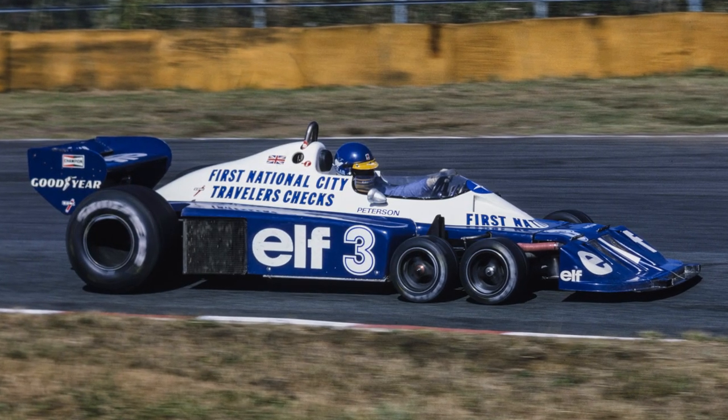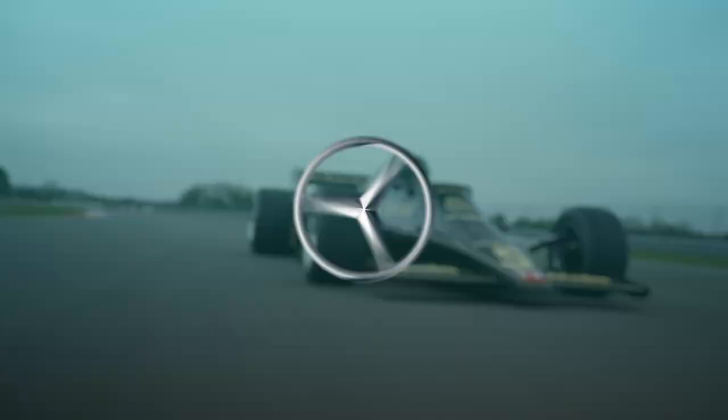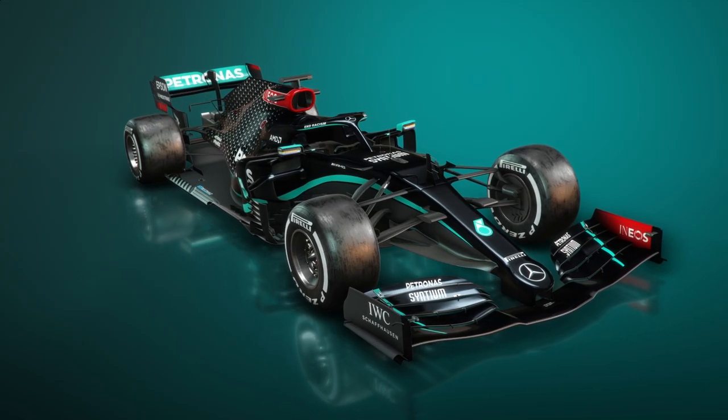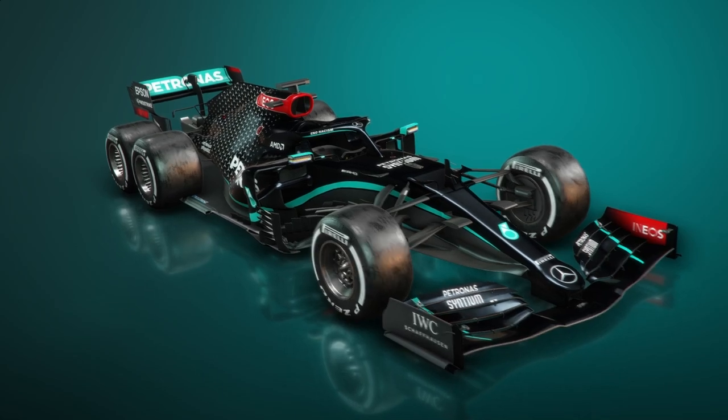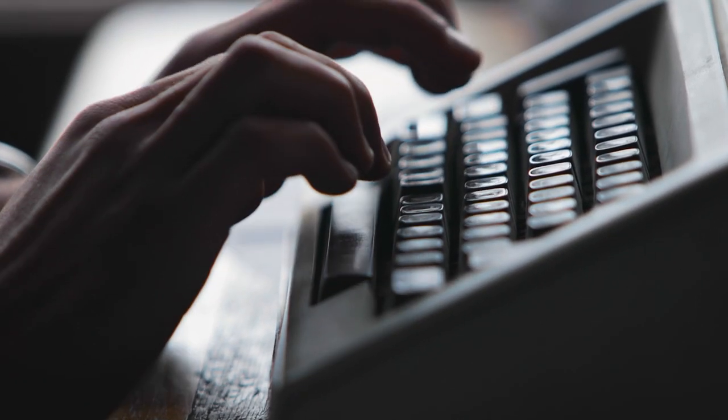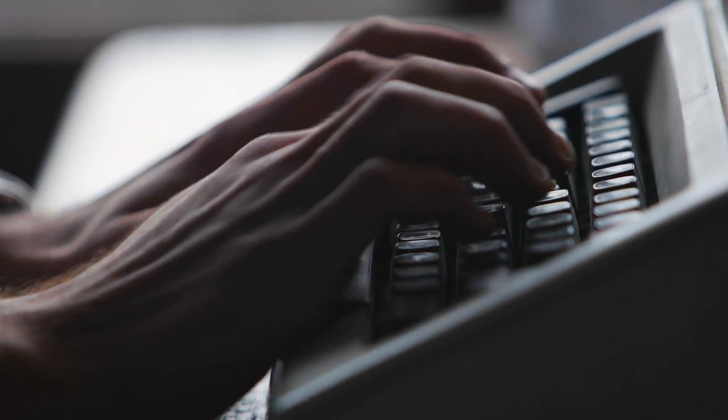What are your thoughts on the six-wheelers? Do you think four is the magic number, or do you think Mercedes — the great-great-great grandchild of Tyrrell — would be even more dominant today if they had another pair of Pirellis on board? Let us know what you think in the comments below, and stay tuned for the next episode of Banned.